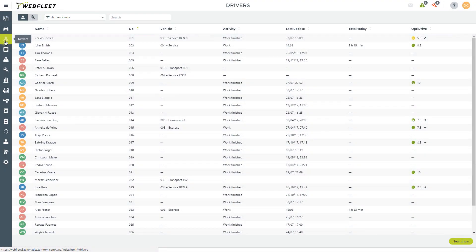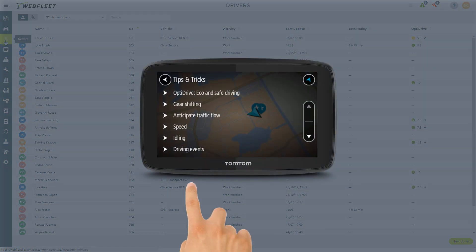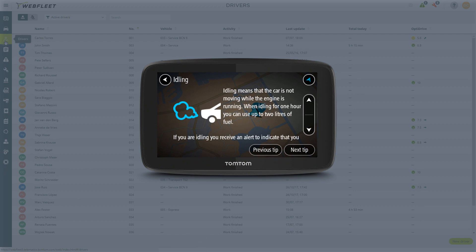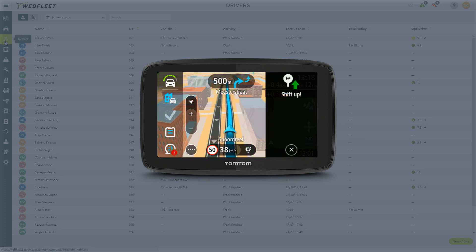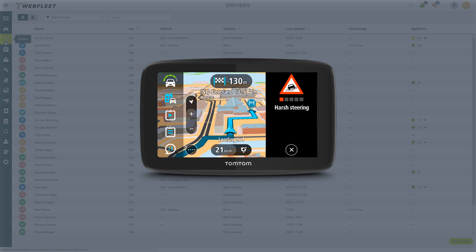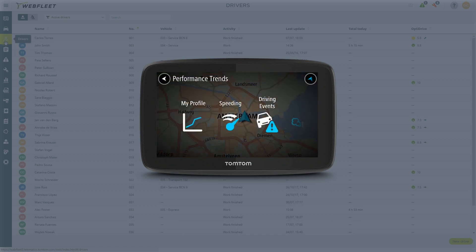Webfleet provides detailed driving behavior information with OptiDrive 360. Out on the road, drivers can learn best practice tips to improve performance even before they start the engine. Once driving, they receive active driving advice on coasting and gear shifting, for instance, and receive feedback on speeding, harsh steering, and more. Finally, drivers can analyze their own performance for each trip and even compare it over a longer period.